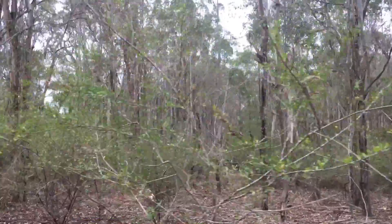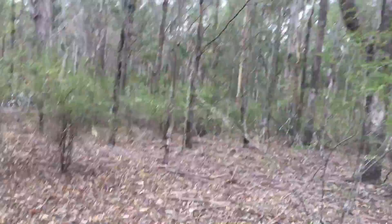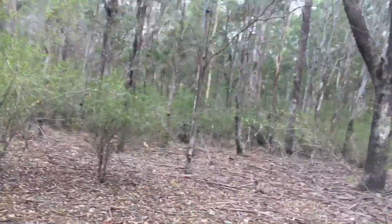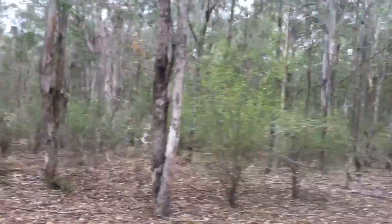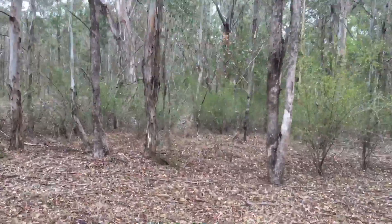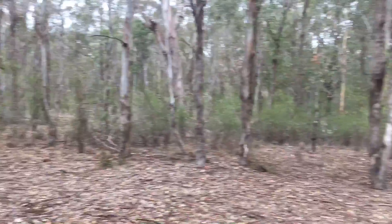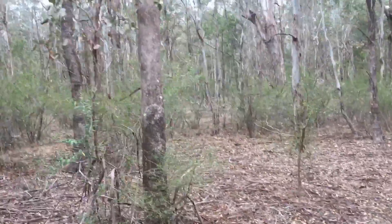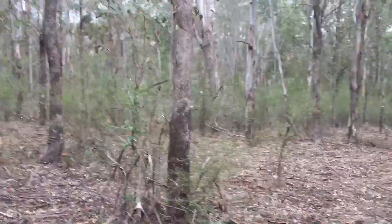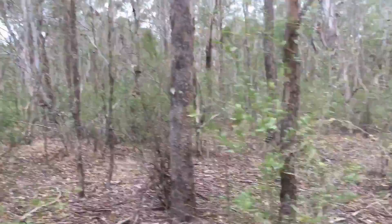Having this habitat here is really important for the long-term viability of these species. What we can see here is it's pretty dry and pretty barren at the moment, but when we get a bit of rain there'll be more shrub growth and this will be denser vegetation, which is really important for those small birds to survive. We're just neighboring suburbs and houses only five or six hundred meters away, so for those birds to persist in this environment we need habitat like this.